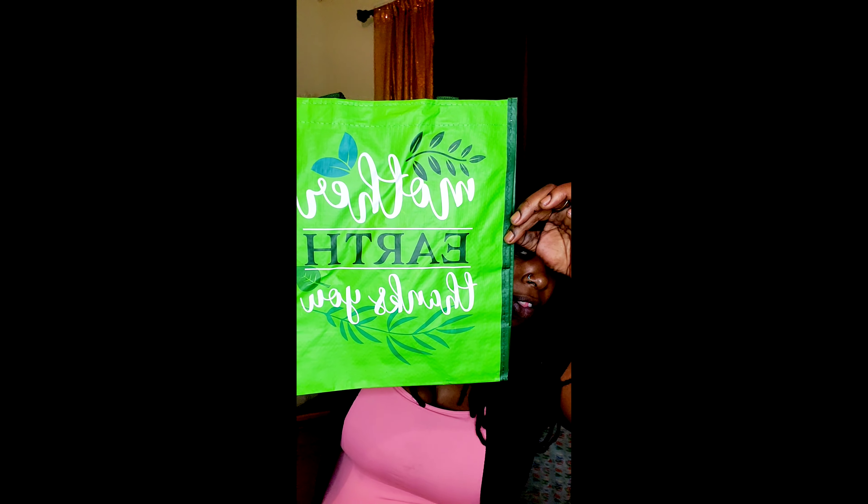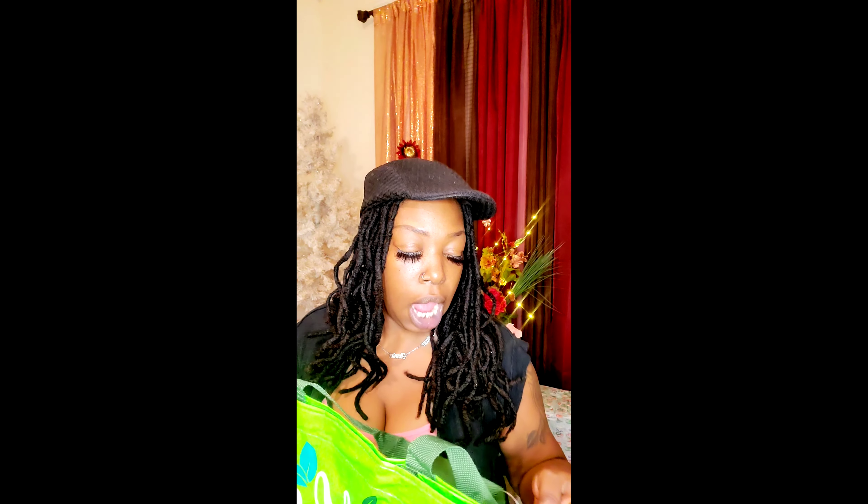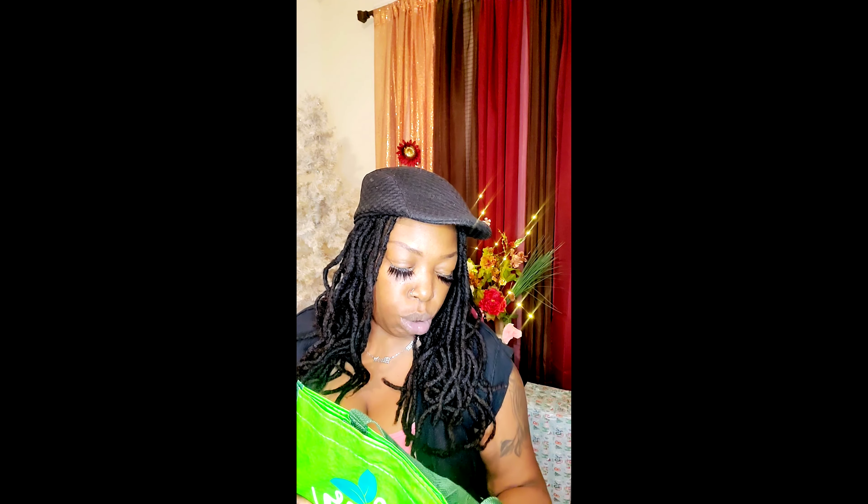What does this say? 'Mother Earth Thanks You' — it's a reusable tote bag. I like this little bag. Besides, we have to pay for bags these days, so why not purchase some? When you go to the store and they ask, 'Do you want to buy a bag?' — this is a good little bag to have for when you run into the store and want to grab something quickly.